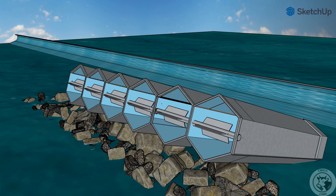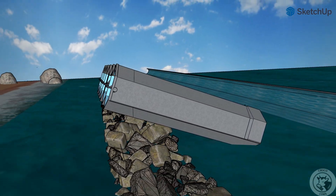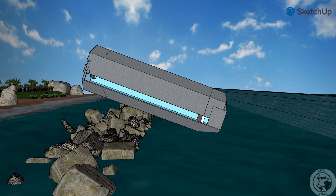The system is installed on a strong surface and part of it is in the sea, in a way that allows the sea waves to go inside the pipe and push the float.